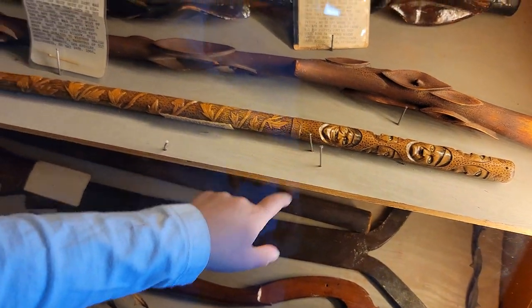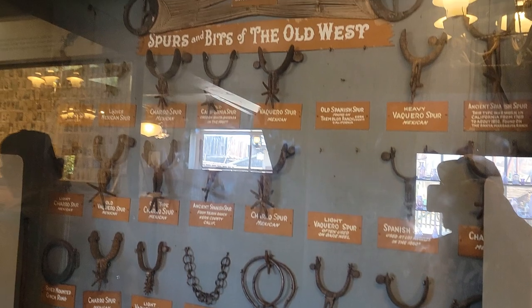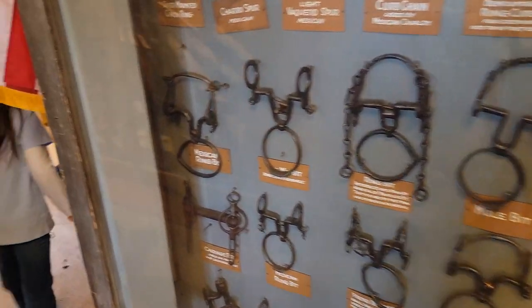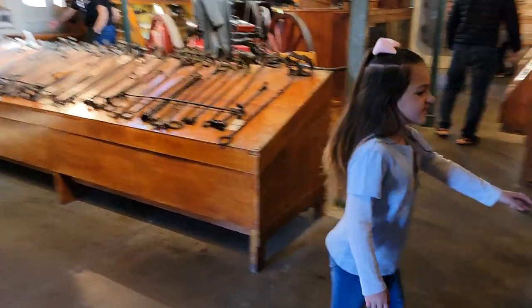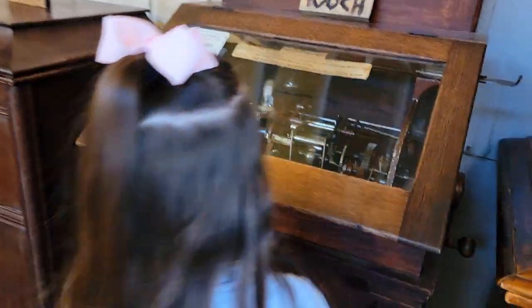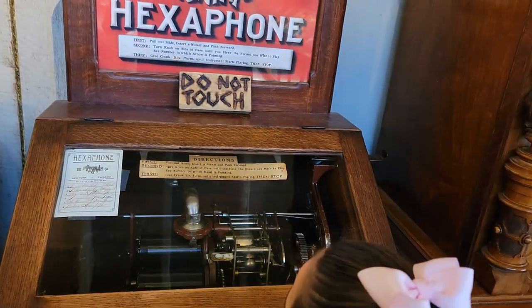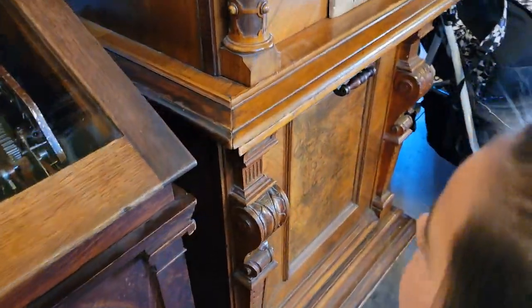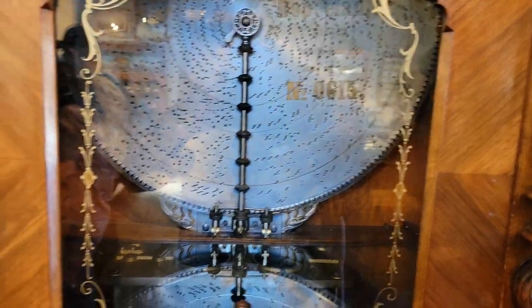Yeah, it's a carving? Are these real artifacts? I believe so. Oh, that's like a — it says not to touch it. It's a hexaphone. I think you put these little cylinders in and it plays music — way, way before phonographs and records. That's pretty cool too.